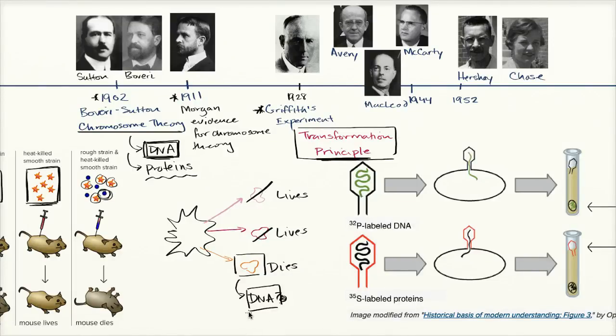In the last video, we began to see some pretty good evidence that DNA was the molecular basis for inheritance. We saw that from the work of Avery, McCarty, and McLeod, where they tried to identify whether it was DNA or proteins that acted as a transformation principle in Griffith's experiments. But even their work in 1944 was not viewed as conclusive evidence — it was viewed as strong evidence, but not conclusive.